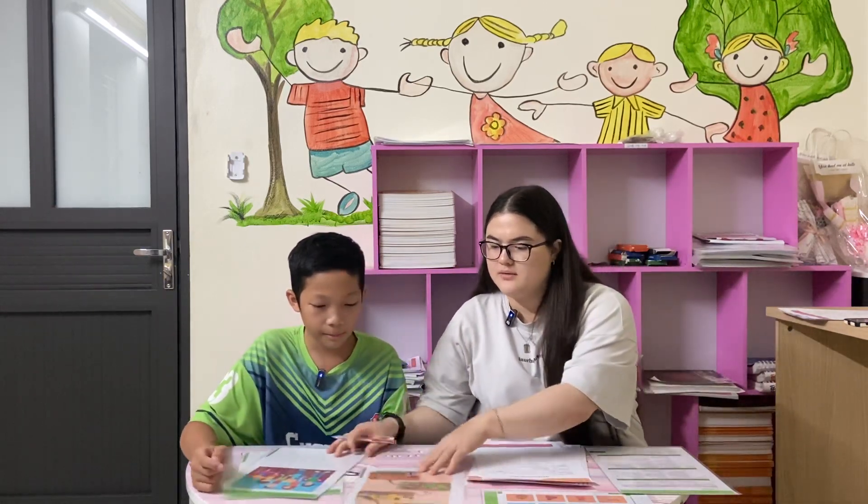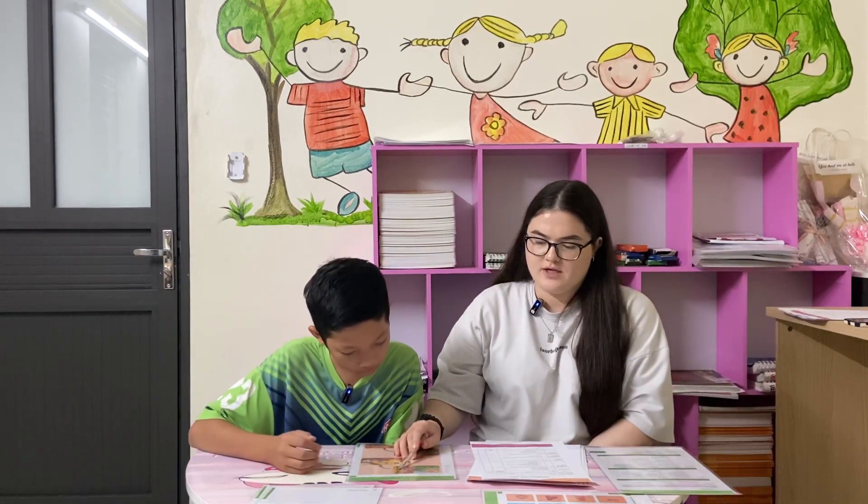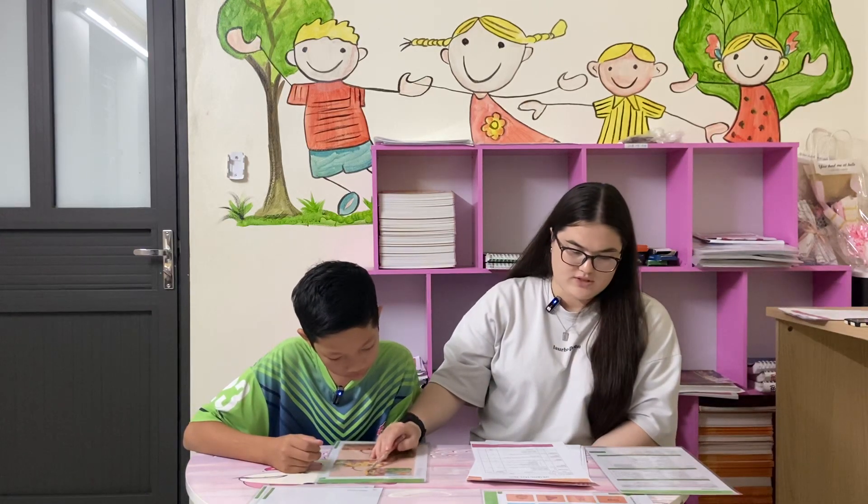Okay, now tell me the story. It's called Welcome to my House. In the first picture, Frankie is welcoming her friends to her house. They are at the front door. What's going on next? Yes.